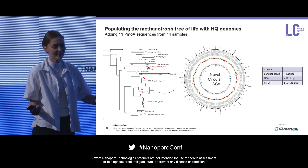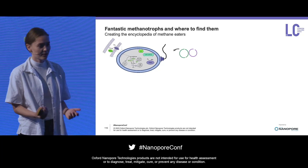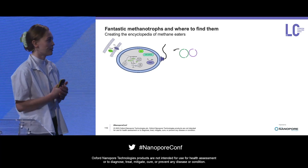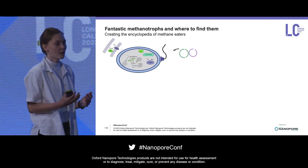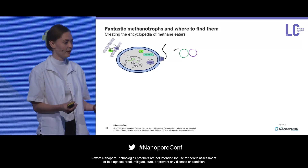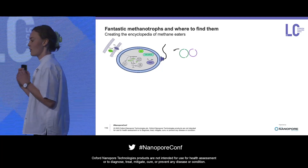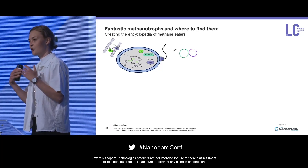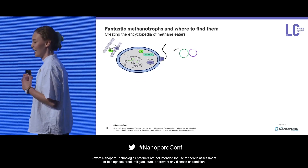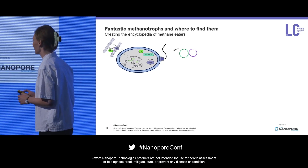Once we have these high-quality genomes, we are then able to do predictive metabolic models. We can look at not only the capability to oxidize methane, but also whether they have all of the necessary downstream pathways to actually handle this methane. This is really quite essential because the enzymes we are looking for share quite high sequence similarity to enzymes that have completely different functions. It's really important that we can make educated guesses based on the entire metabolism and not only on a single sequence.